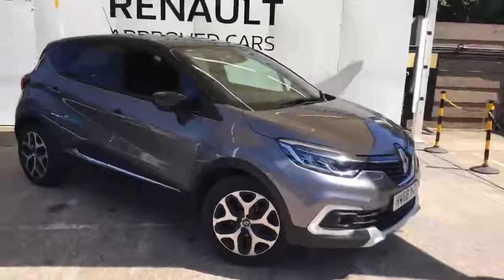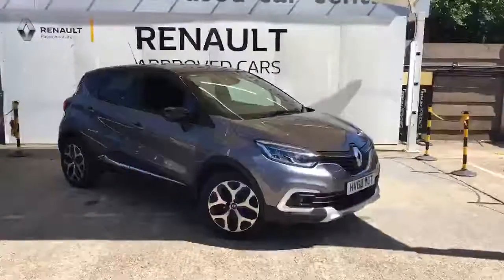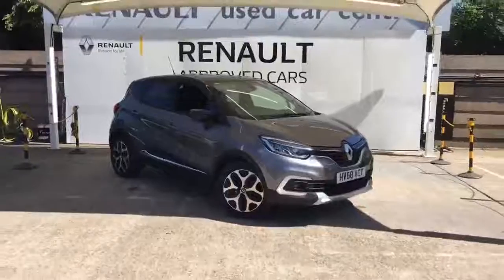We've got nice LED pure vision lights on the front, along with lovely LED daytime running lights.